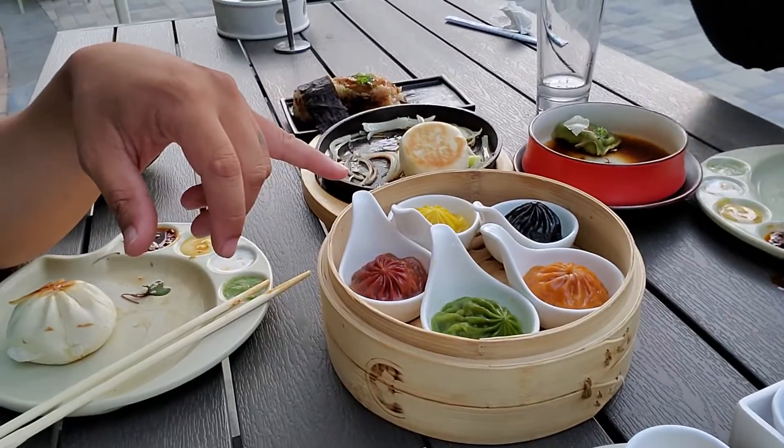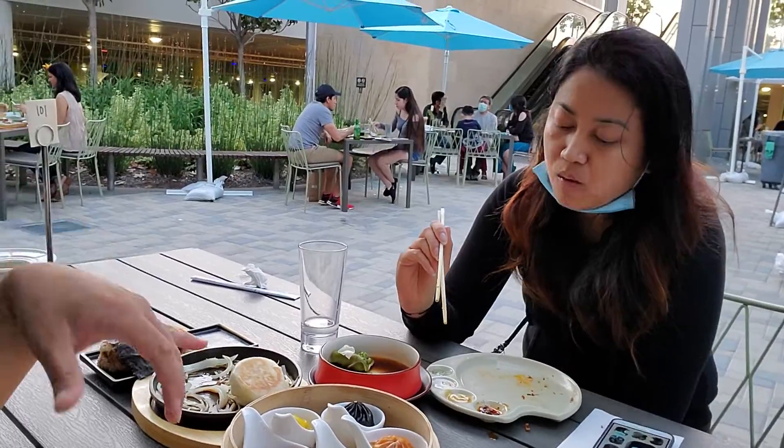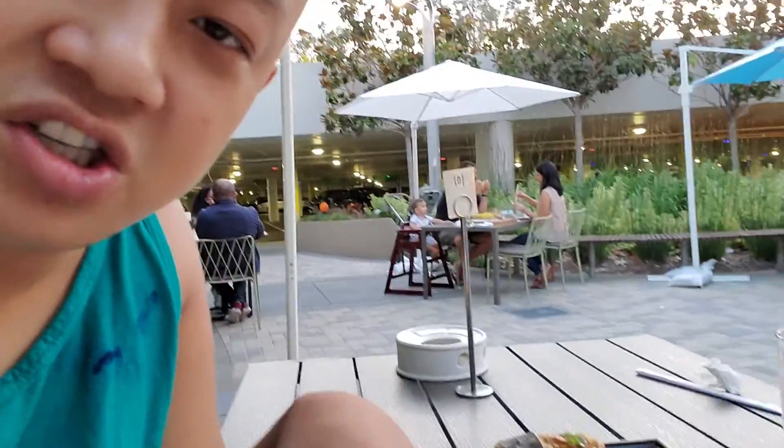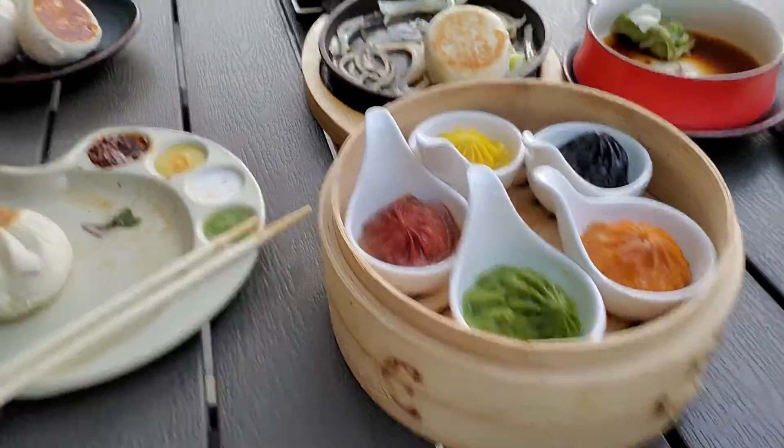Did you guys hear all that? That's crazy — different flavors! I thought they were all the same. Baby, that means we have to share and try all the different flavors — I'm so happy. Well, it better be good because it's 10 bucks for five pieces. Stay tuned for that.